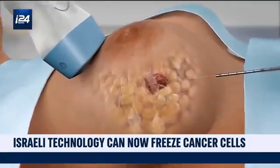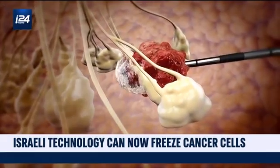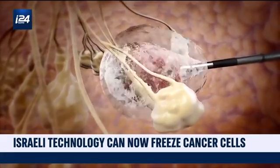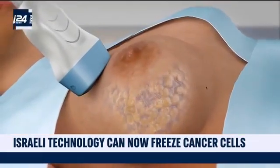The system is simple: a needle goes through the skin to reach the tumor. Then, a temperature of minus 274 degrees Fahrenheit is sent to the cancerous tumor, which becomes frozen. Thanks to this technology, tumors of different types and sizes can be treated. The earlier the patient is diagnosed, the smaller the tumor is, and the faster and more efficient the treatment will be.